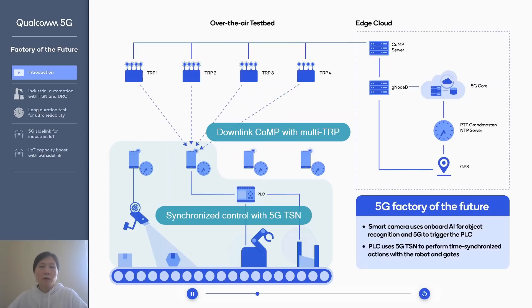We also enable CoMP for both downlink and uplink, so that each device can receive a signal from multiple transmission and reception points. This means that in case the wireless signal from a subset of TRPs is getting faded or blocked, we still have a useful signal from the other TRPs, which can ensure the successful delivery of the packet.